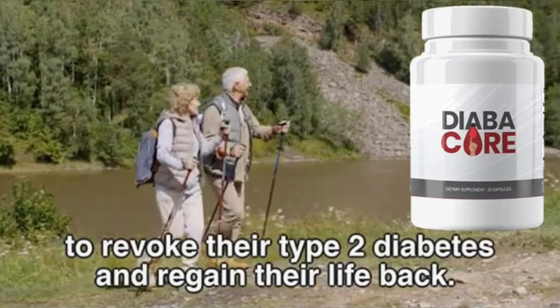Hi guys, my name is Anna and today I'll tell you everything you need to know about Diabicor before actually buying the product. I also have two really important alerts, so pay close attention to what I have to tell you.